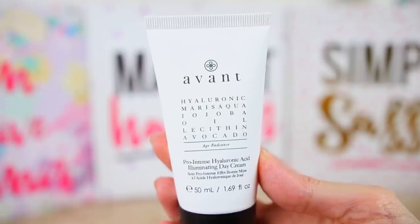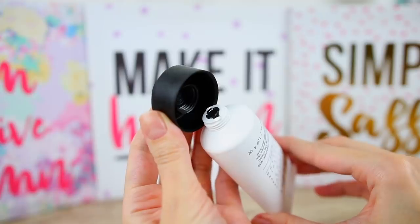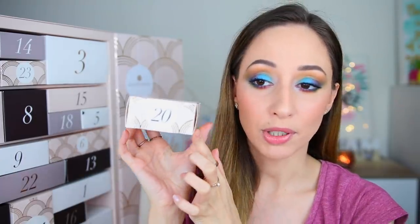Box number nineteen is the Pro Intense Hyaluronic Acid Illuminating Day Cream by the brand Avant. We also got this one in the Look Fantastic advent calendar — I remember the price is 112 euros, so it's not a cheap skincare product. This one is cruelty free and paraben free.